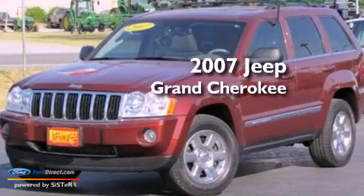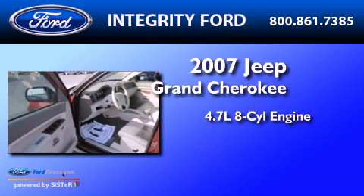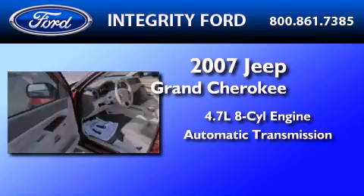This is a 2007 Jeep Grand Cherokee. It has a 4.7-liter, eight-cylinder engine and an automatic transmission.